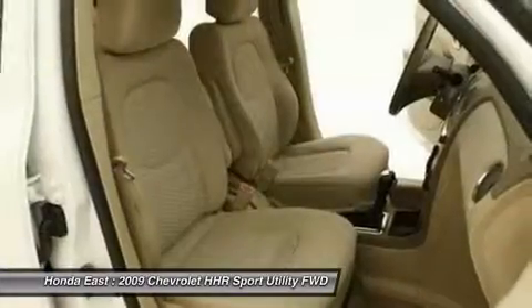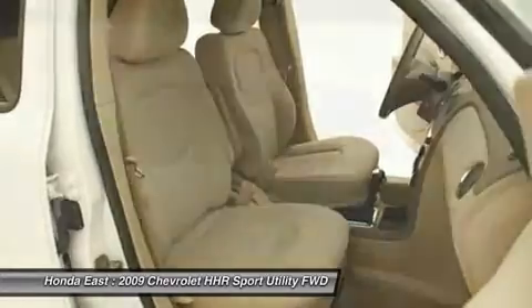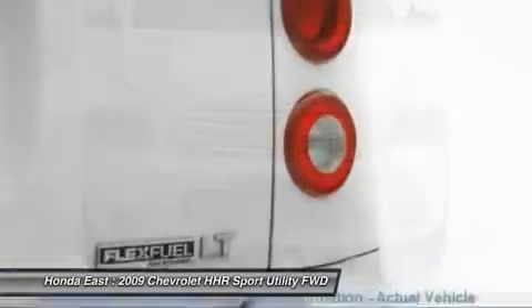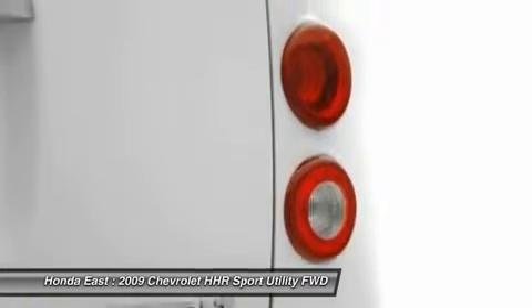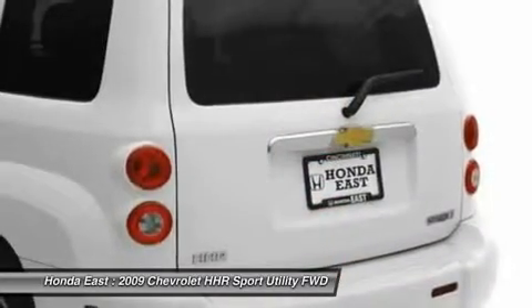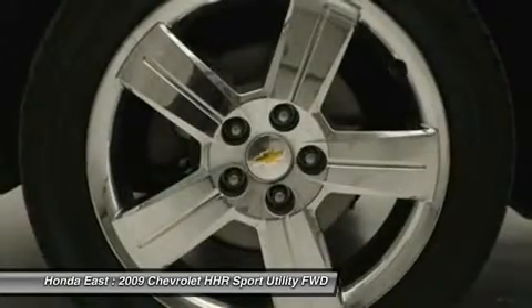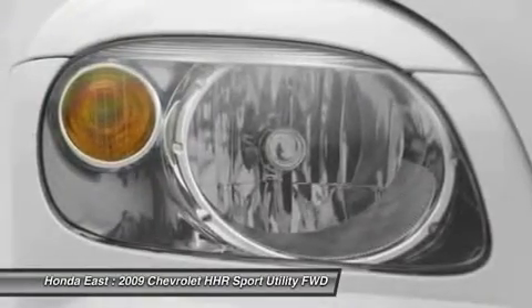Awarded Consumer Guide's rating as a 2009 recommended compact car. New Car Test Drive called it fun to drive — it's nimble and they were pleased with its acceleration. The HHR feels more responsive than its horsepower, torque, and transmission ratio numbers suggest. Plus it gets decent fuel economy.